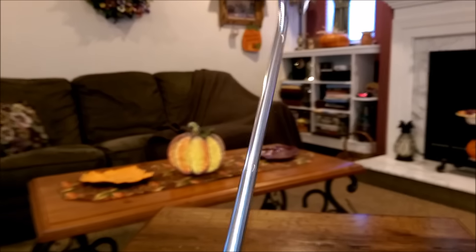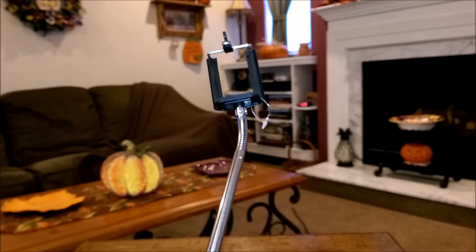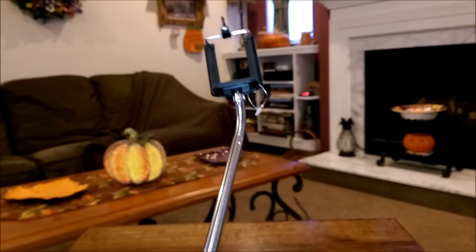This is actually what you saw me use today to film the vlog. For a dollar, I would definitely check out your local Dollar Tree and pick maybe two or three of them up for sure.